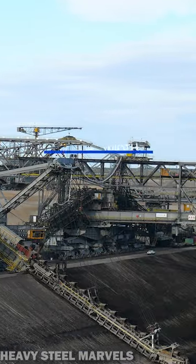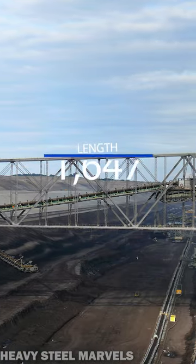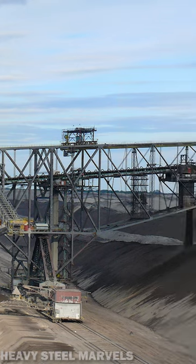The F-60 is up to 80 meters high and 240 meters wide. It has a length of 502 meters, and an impressive weight of 13,000 metric tons — just about 30 million pounds.